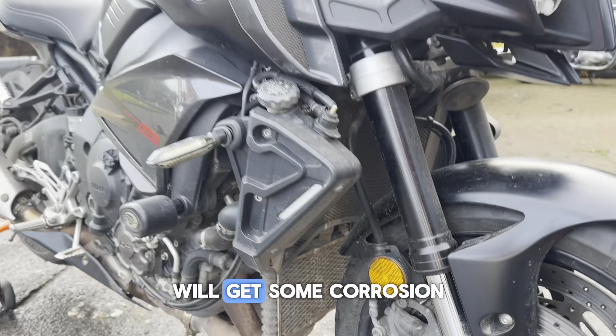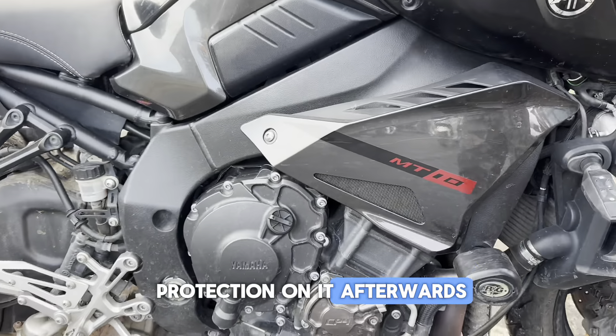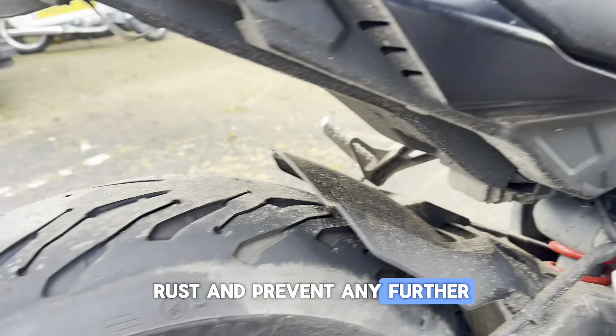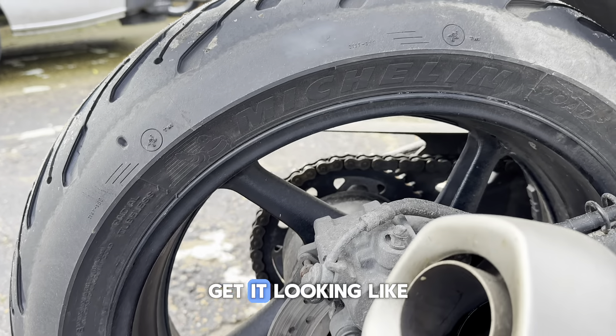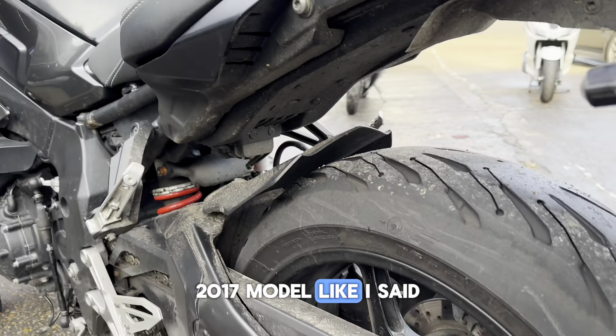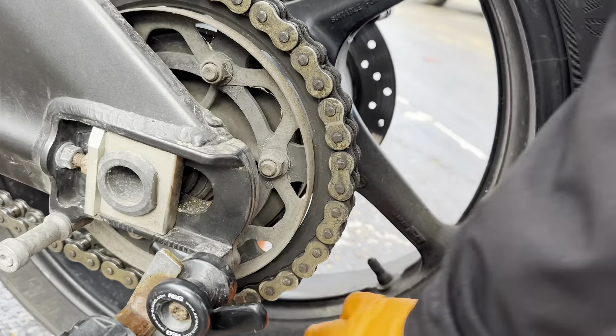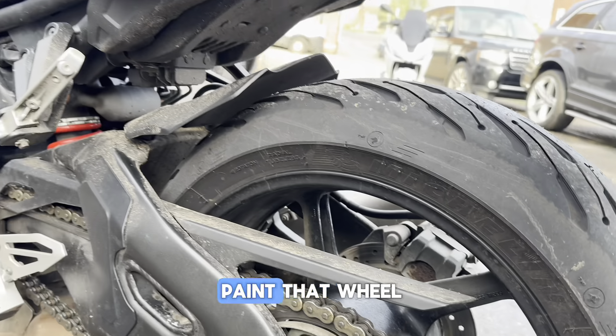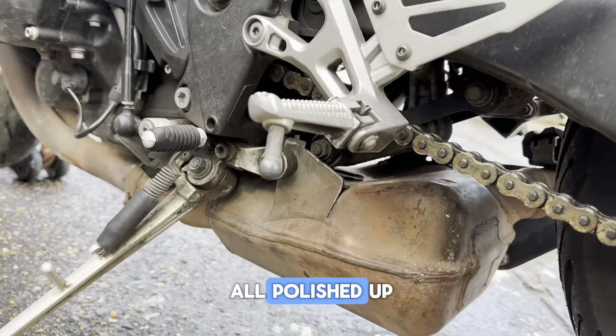Gonna have to paint a few bits and pieces, and we'll get some corrosion protection on it afterwards, which will neutralize any rust and prevent any further. She's looking a little sad for herself — 2017 model, it has been used daily. Powder coating coming off there, I probably have to paint that wheel, we'll get that exhaust all polished up.